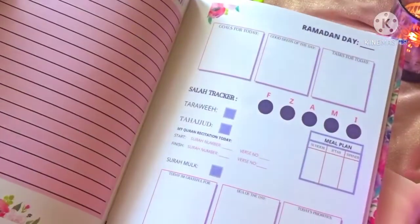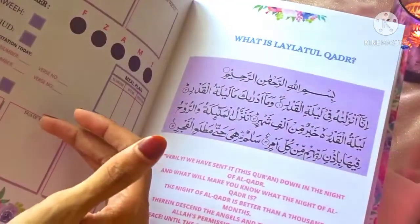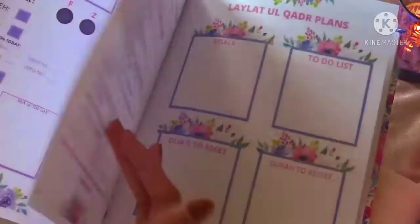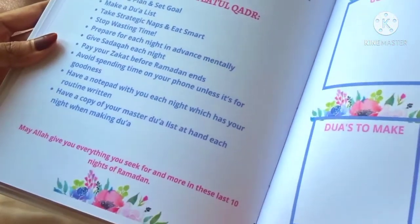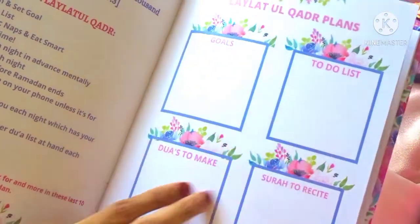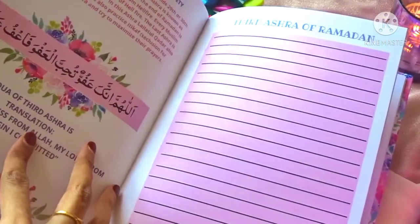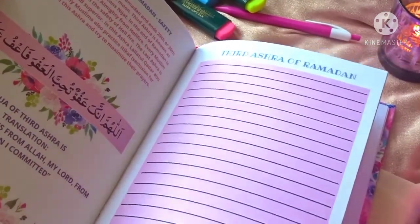Then we have the second ashra with a divider followed by the same 10 daily pages. And right before the third ashra, we have a Laylatul Qadr information section — what is Laylatul Qadr, tips on how to not waste time during these special nights, and a checklist with goals, to-do list, duas to make, and surahs to recite. Then we have the third ashra with the same daily planner pages — so all 30 days of Ramadan are sorted in absolute detail.